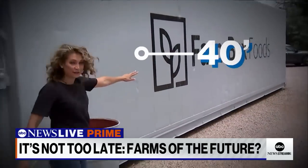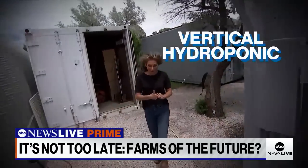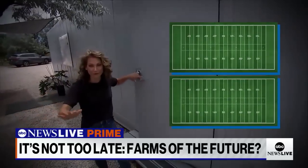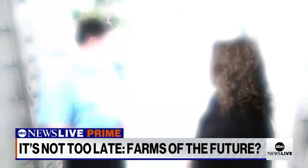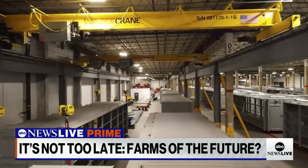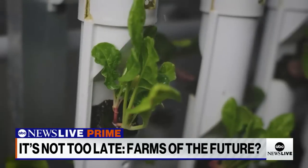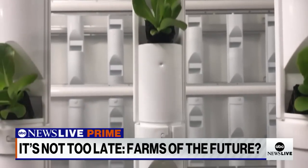Inside this 40-foot-long upcycled shipping container, you're going to find a vertical hydroponic farm, and it creates as much as two football fields worth of traditional agriculture. We're currently in what I call our modern farming spaceship. This is an insulated container that has been repurposed, and we have engineered a product that grows right around two and a half to three acres of farmland in this container.